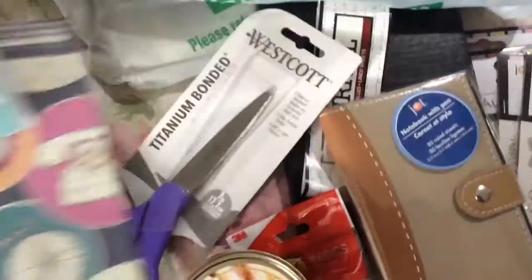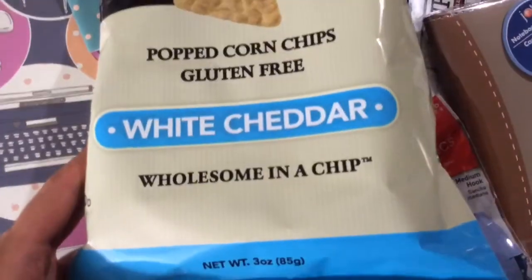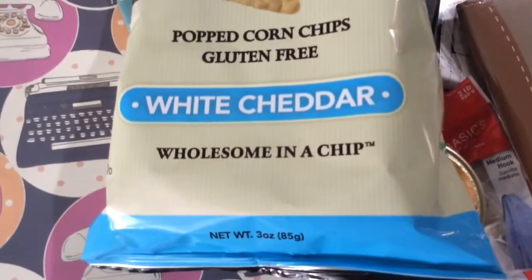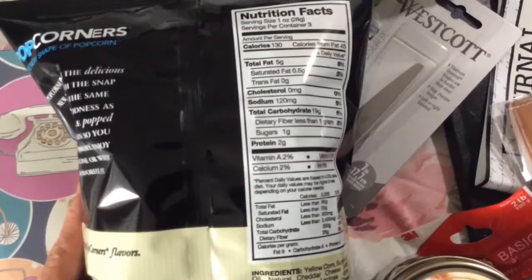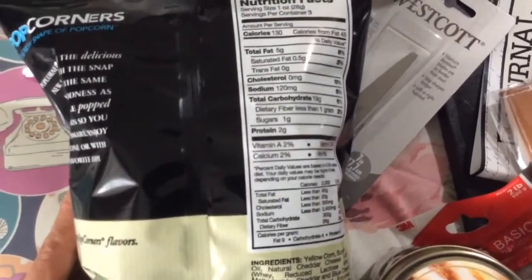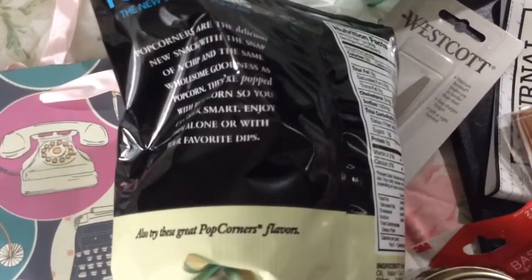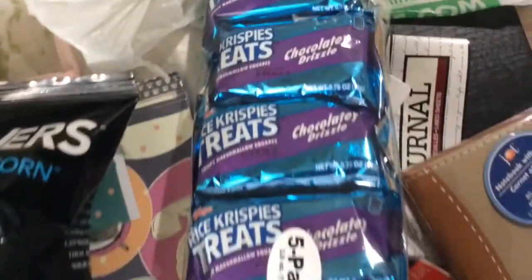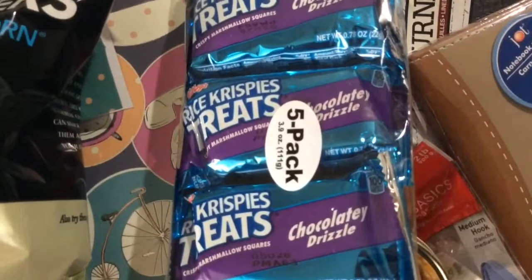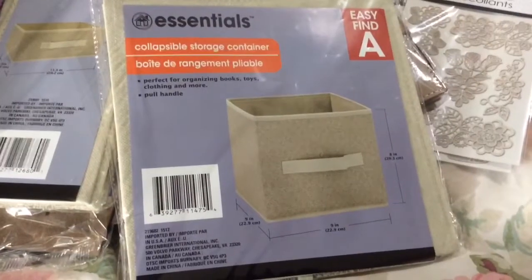Next are these Popcorners chips — I won't talk too much about these. I think this is like my seventh bag. Some I've given to my nephews as snacks. I don't feel super sick after eating these, whereas sometimes with potato chips they can make you feel a little sick. These are lighter tasting. Also, these Rice Krispies treats — you get five, three point nine ounces total, with a chocolatey drizzle. They're really good.